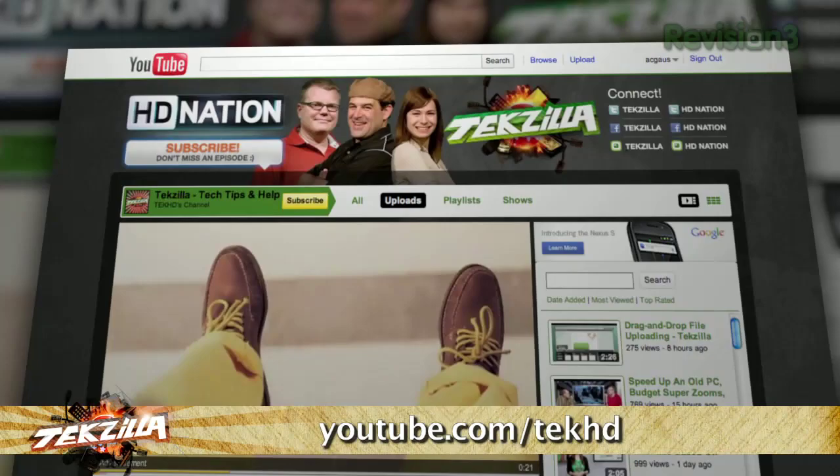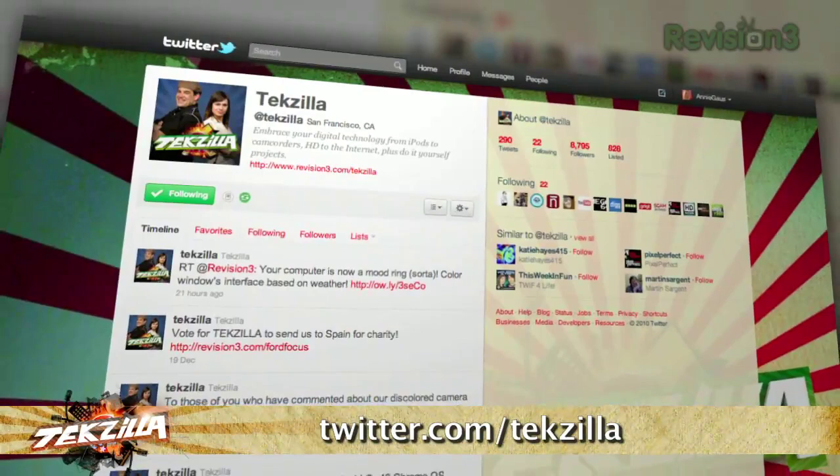We want you to know how to find us so you can ask us questions about stuff at CES, what HDTV to buy, or how to back up everything in your house. Tech help, product reviews, how-tos — you ask us, we'll do it, but we need your emails or video questions on YouTube. Send them in. Thank you so much for watching. I'm Patrick Norton. I'm Veronica Belmont. Until next time, you've been watching TechZilla.